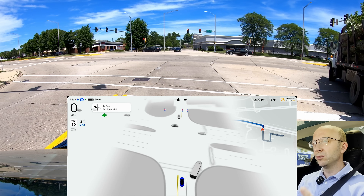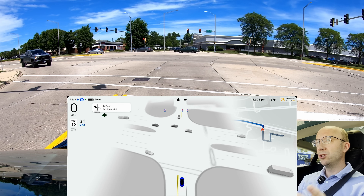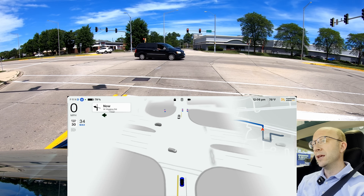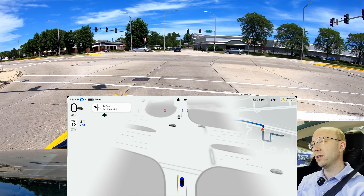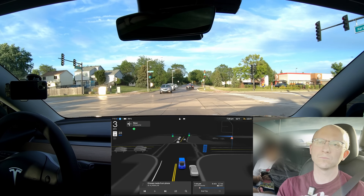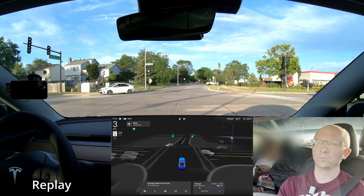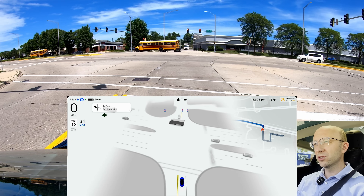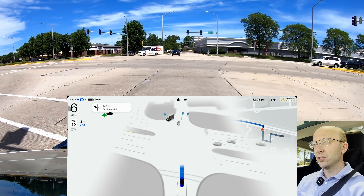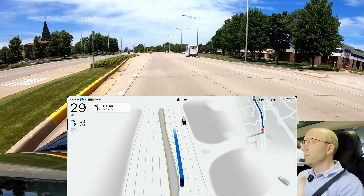We're waiting here at a relatively simple intersection — it's protected by a traffic light that's going to turn into a green arrow and then we're going to go left. There's one car in front of us also turning left. With 12.41, I had situations where there were two cars turning left and my car waited on a green light — it was obvious as a driver they were going left, but the software couldn't tell. This time, as soon as that car turned, my car committed and started going through.